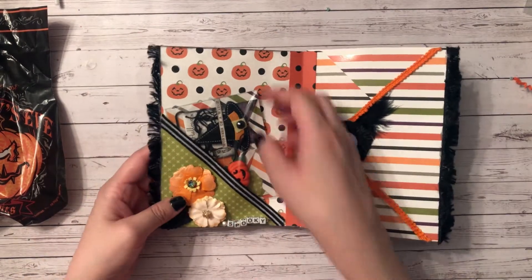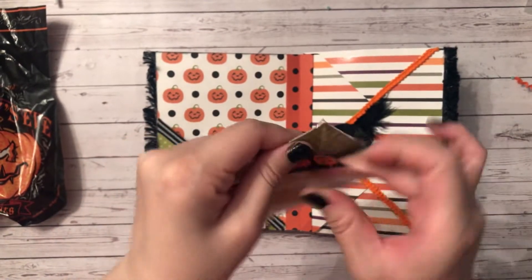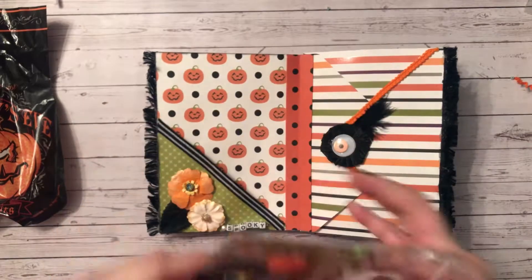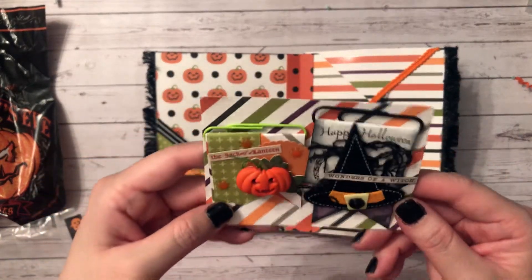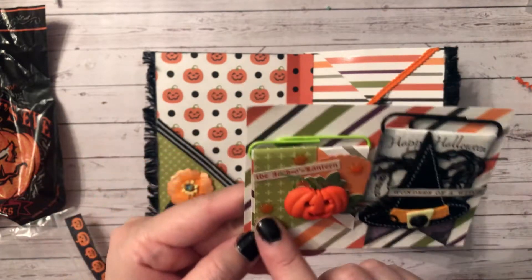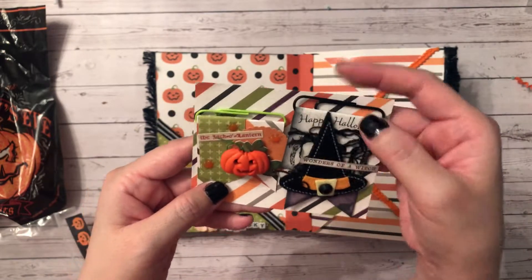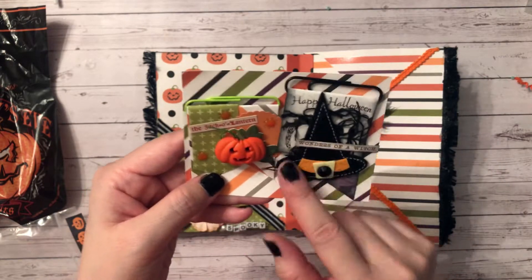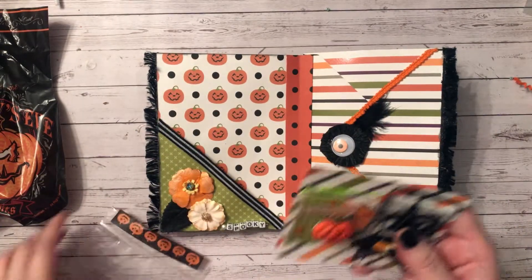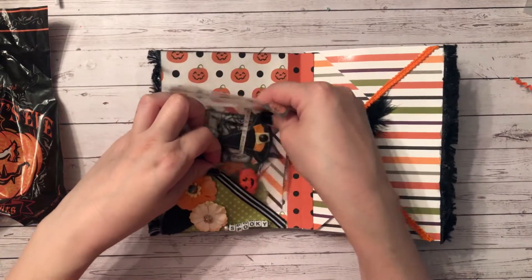Inside the first pocket she's included some embellishments — some flag embellishments, how cute! She included one of those Michaels stickers with a tiny little family, a jack-o-lantern, and some fun little sunburst pieces. She also has 'Happy Halloween,' some creepy cloth, a felt hat, and 'Wonders of a Witch.' These are beautiful — I love them. Girl, you need to get a YouTube channel going, people need to see these!